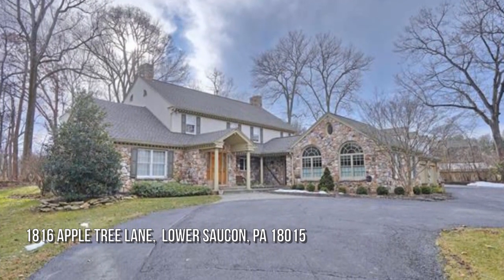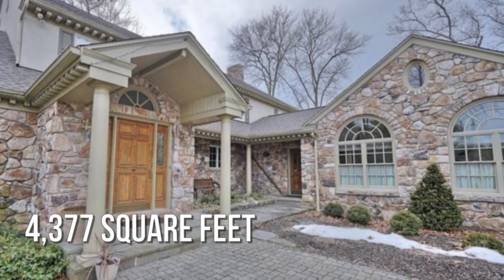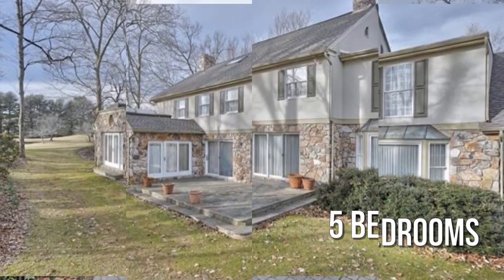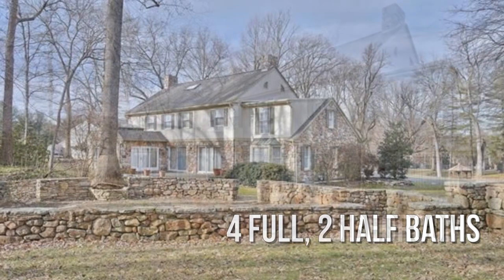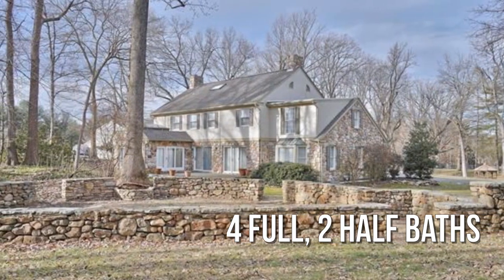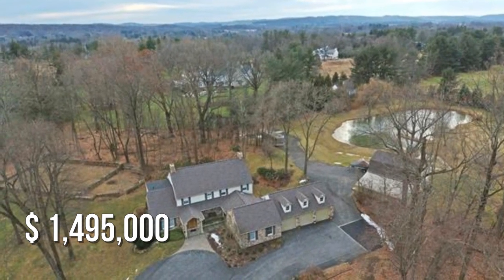Searching for a home that will fit your lifestyle? This spacious property offers over 4,300 square feet of living space, featuring five bedrooms with four full and two half bathrooms. This property is currently listed for under $1,500,000.